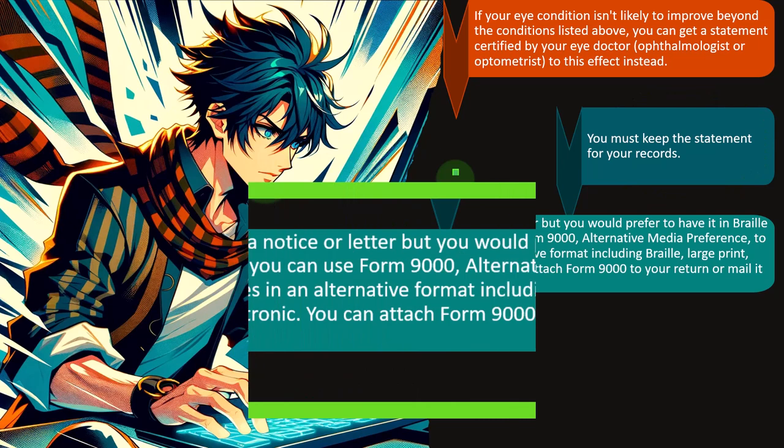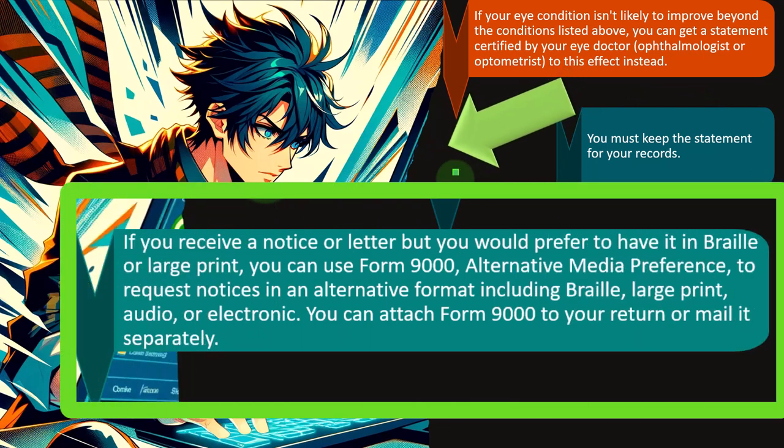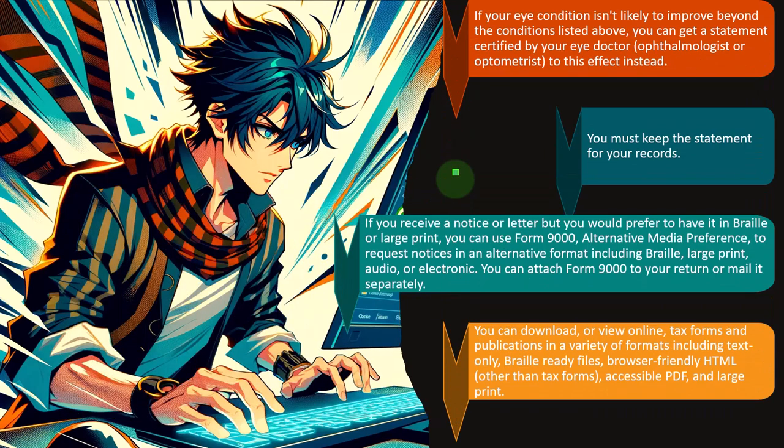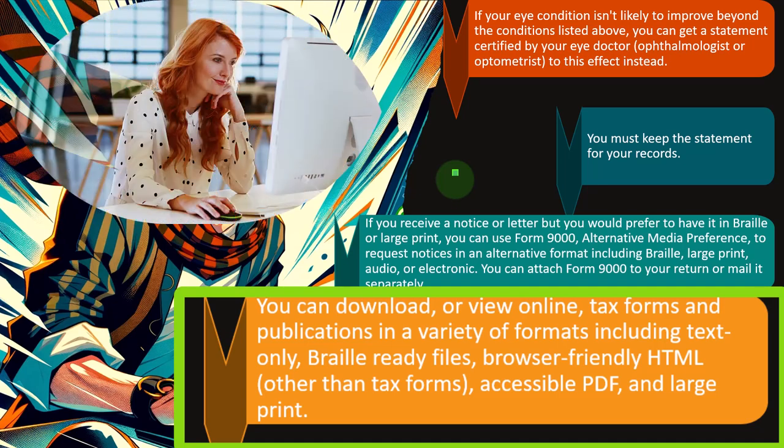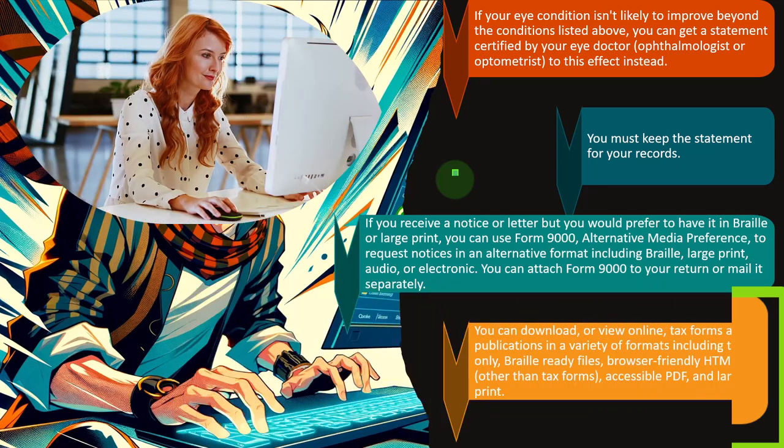If you receive a notice or letter but prefer it in braille or large print, you can use Form 9000, Alternative Media Preference, to request notices in an alternative format including braille, large print, audio, or electronic. You can attach Form 9000 to your return or mail it separately. Tax forms and publications are also available in a variety of formats including text only, braille-ready files, browser-friendly HTML, accessible PDFs, and large print.